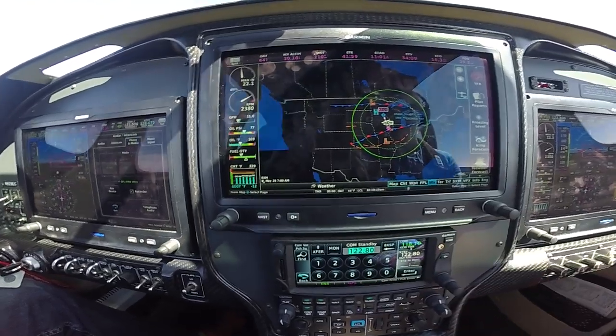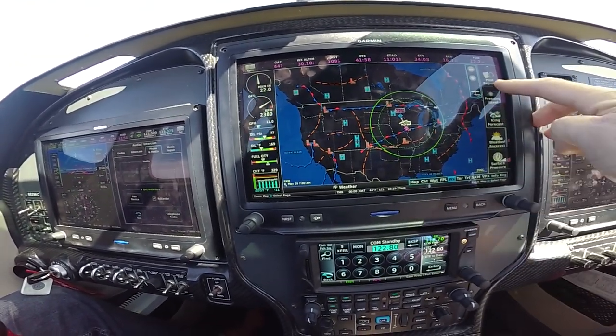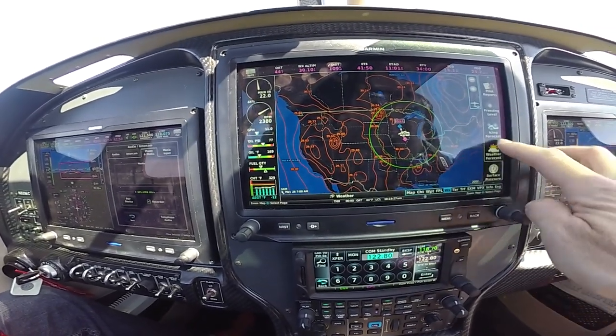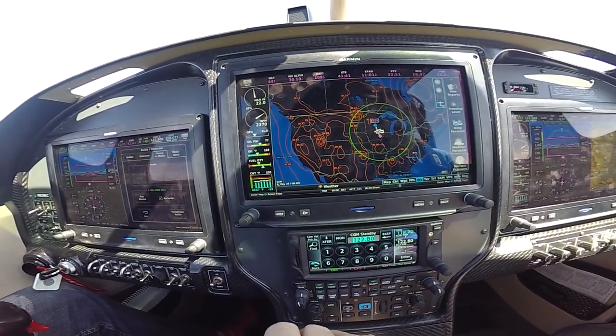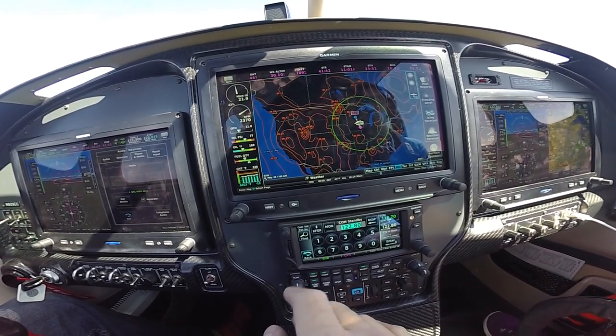Weather forecast — you get the nationwide highs, lows, fronts, and surface pressures: isobars with pressures. And that's what we see from Nexrad and SiriusXM.